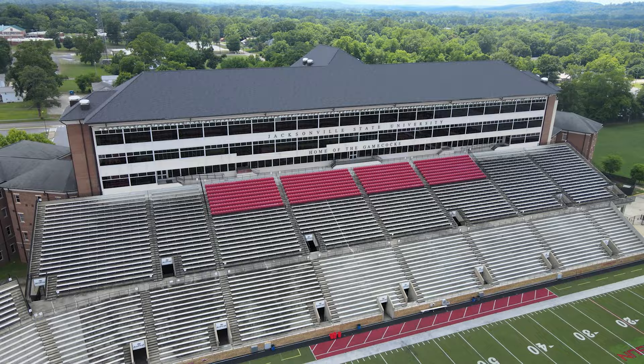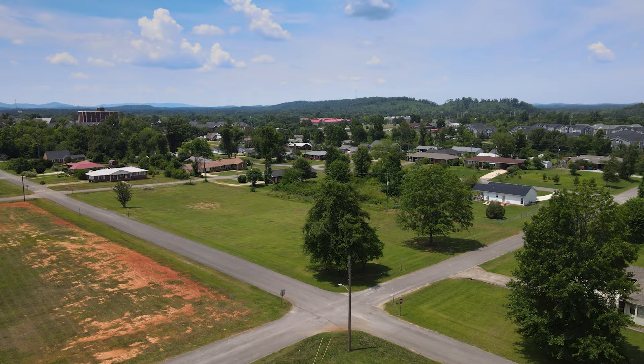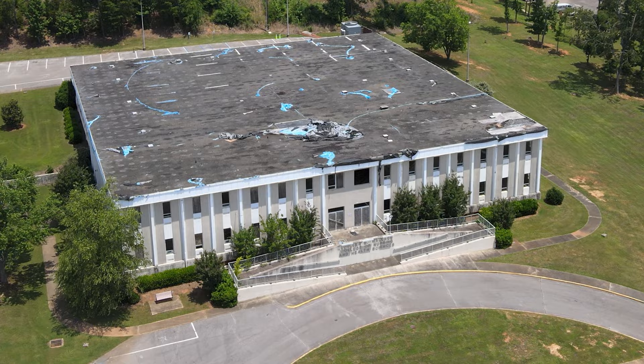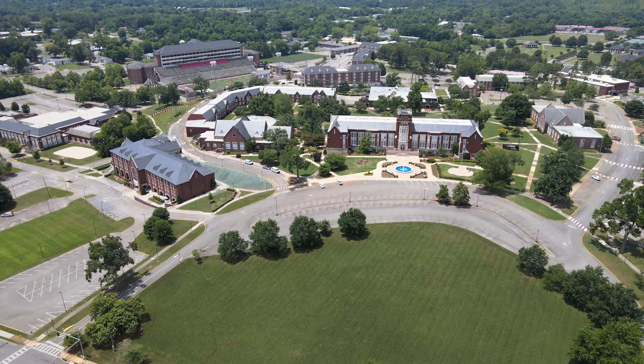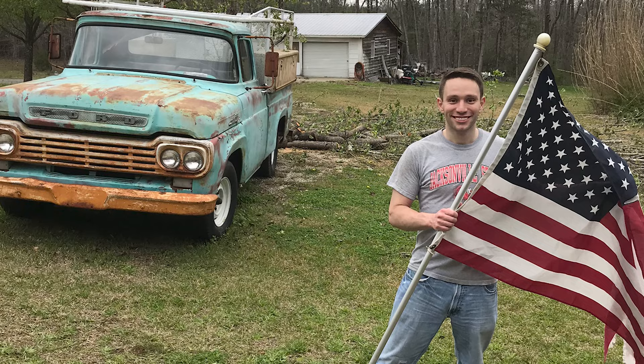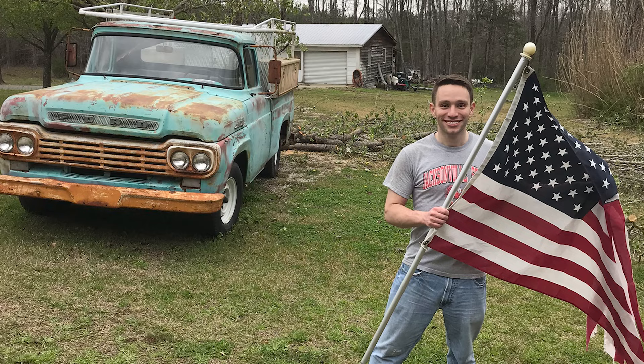On March 19, 2018, Jacksonville and the JSU campus were hit by an EF-3 tornado, which left a path of destruction right through campus and the northern part of the city. Fortunately, there were no fatalities. I was one of over 1,000 people who volunteered after the tornado to help the recovery efforts. During the cleanup, I spotted this American flag stuck up in a tree — I managed to climb up and retrieve it, but the homeowner had no idea where it had come from.